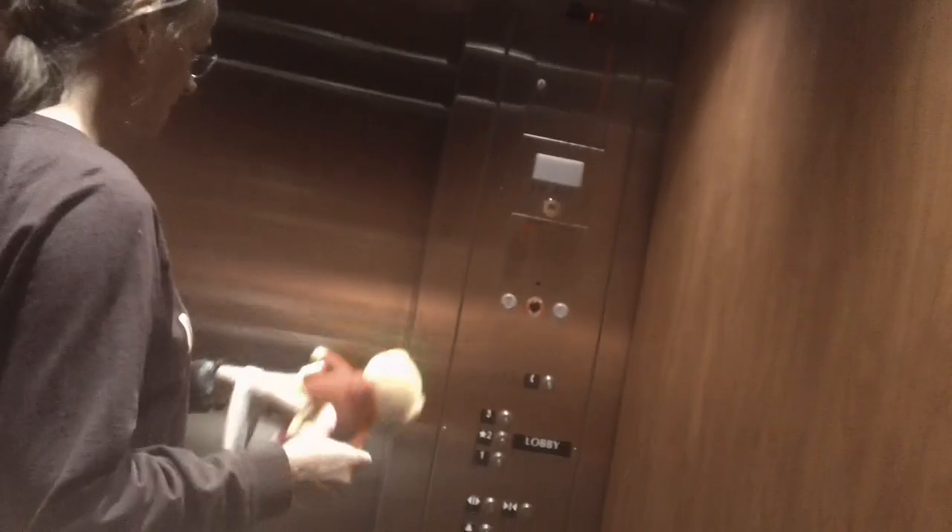Go to the lobby? Lobby. Lobby. No — the middle floor, the second floor. And point 20 — press the door close button. It should be right here.